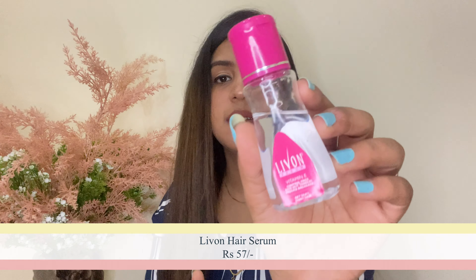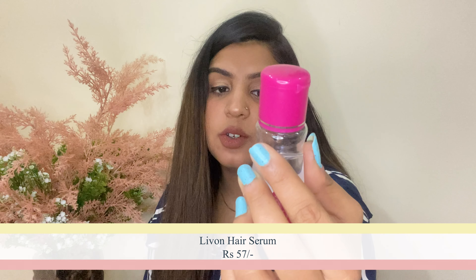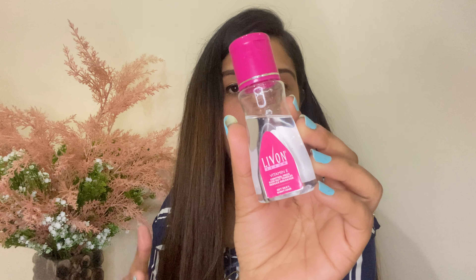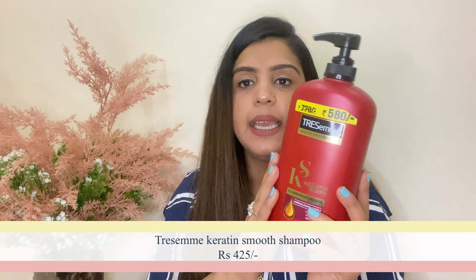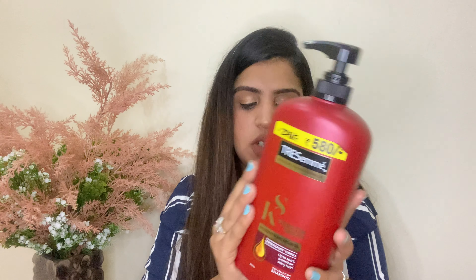Next, I wanted a good toner for my skin because summers are coming and your skin can't breathe without a toner or cleanser. I got this toner from Himalaya — very affordable range. I have already used it for three days. It's the Himalaya Refreshing and Clarifying alcohol-free toner for all skin types, with lentils and citrus lemon. It refreshes, clarifies, and keeps skin oil-free. The price is only 90 rupees.